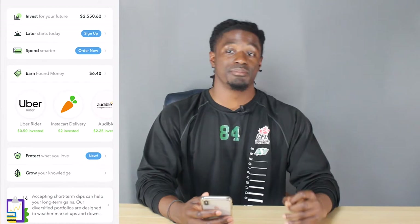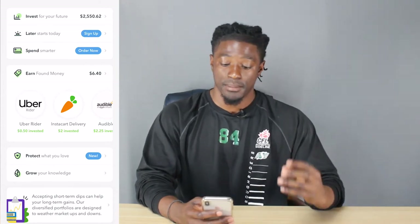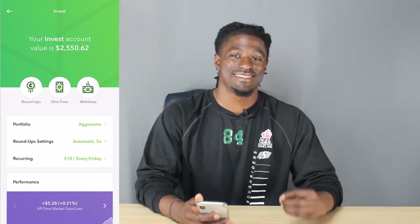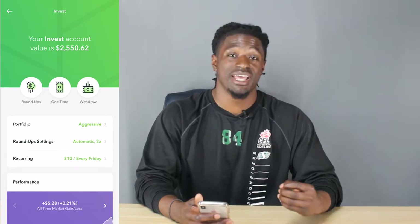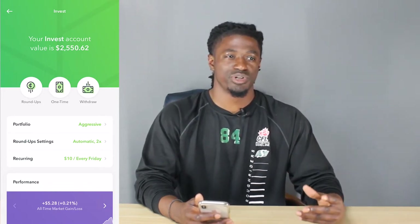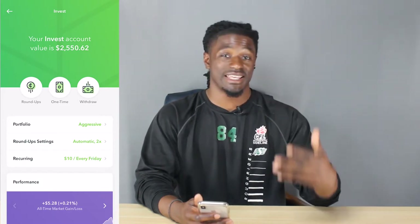We're going to be going over the Acorns debit card — exactly what the benefits are, the positives and the negatives. Looking at my account, I have $2,550.62 right now. I currently have my portfolio set on aggressive. They have conservative and aggressive options, but even their aggressive profile is actually still conservative for me, so I keep it on aggressive and it's doing very well.